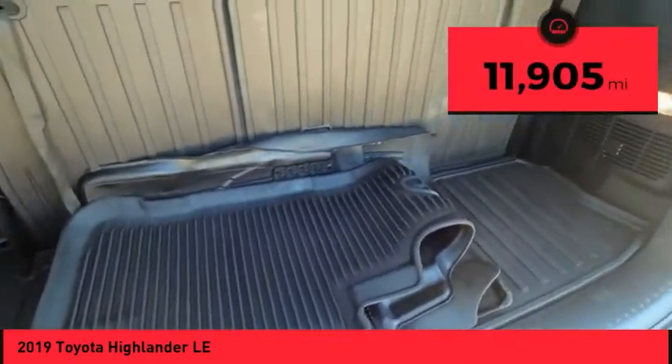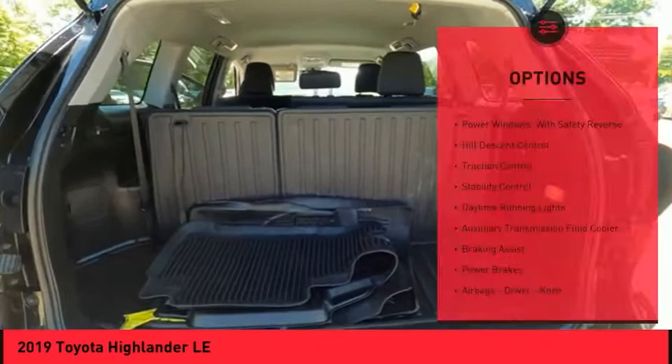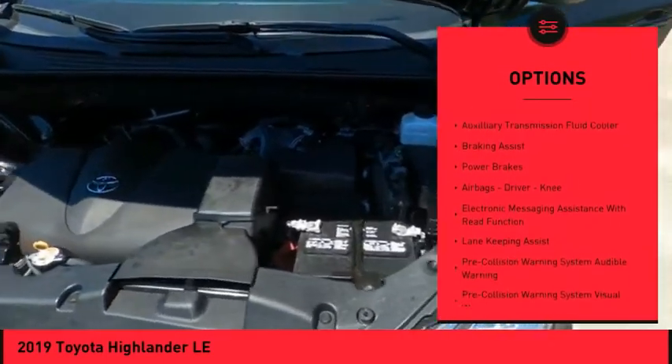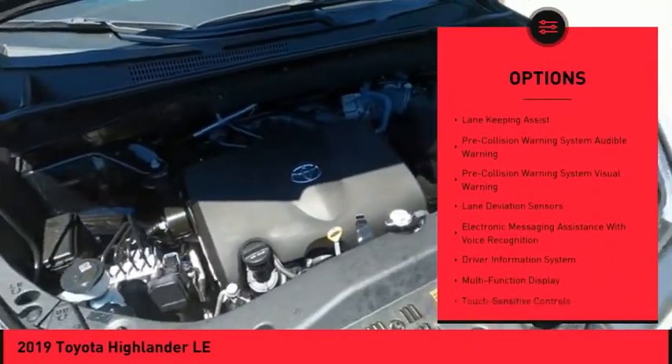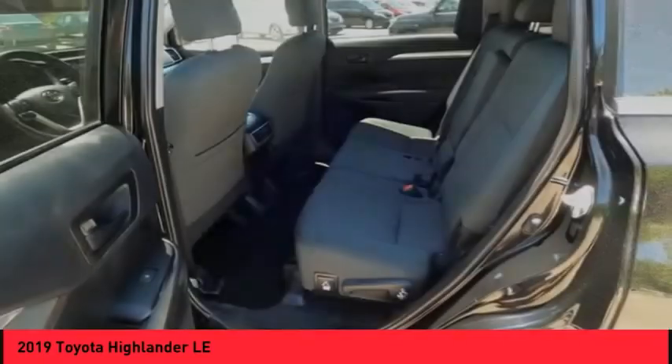This vehicle has less than 15,000 miles. Here are some of this vehicle's great options: power windows with safety reverse, hill descent control, traction control, stability control, daytime running lights, auxiliary transmission fluid cooler, braking assist, power brakes.